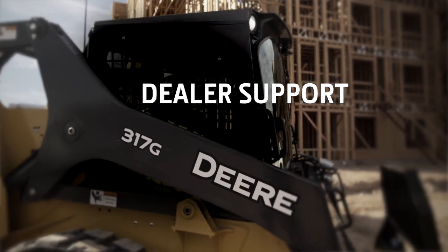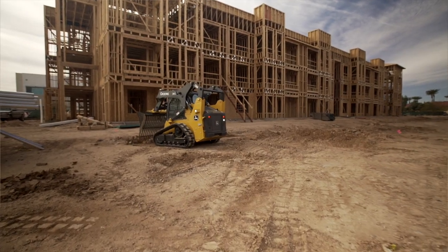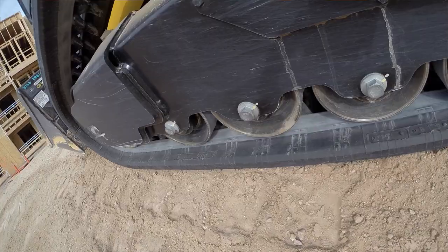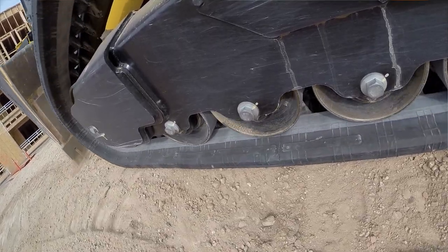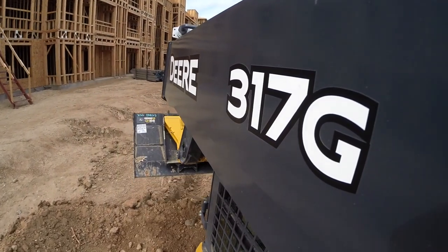John Deere Dealer does an extremely good job with supporting us. If something goes down, we'll take it in and they'll have something for us to use right away. All the skid steers we've owned, we just haven't had any major issues that we couldn't resolve.